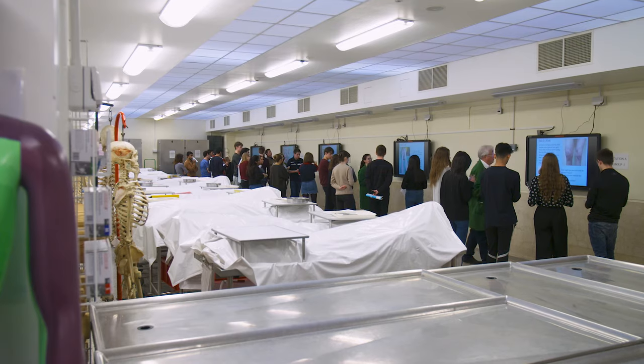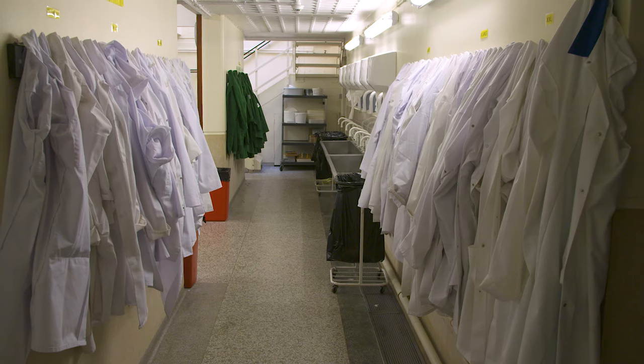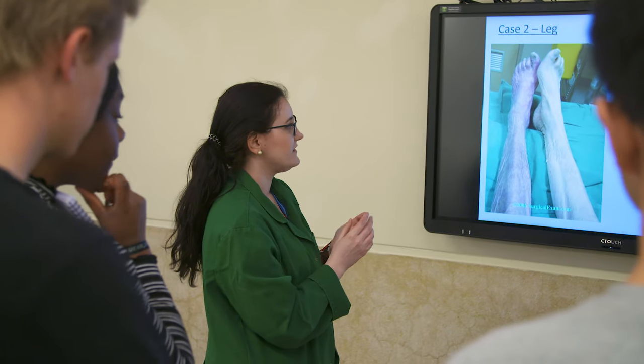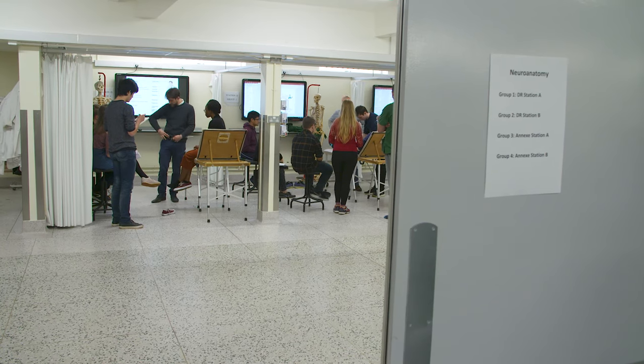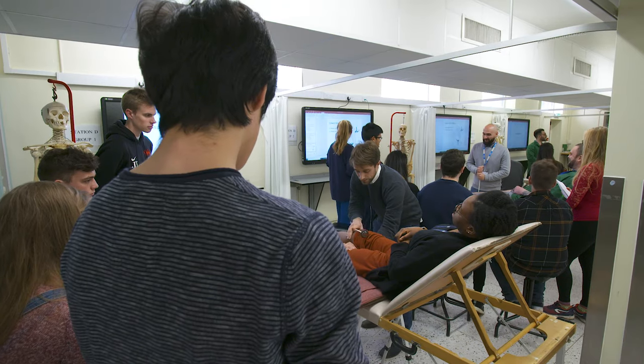Because of the unique hands-on cadaveric dissection component, we have 40-plus donors — generous people who have donated their bodies in order that our students can learn anatomy from them, so that's very special. Students move from needing to be taught to being able to learn for themselves.